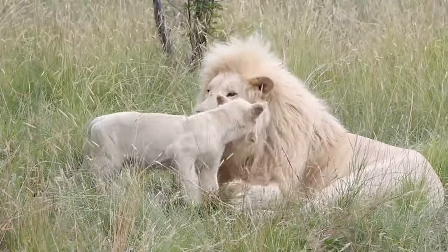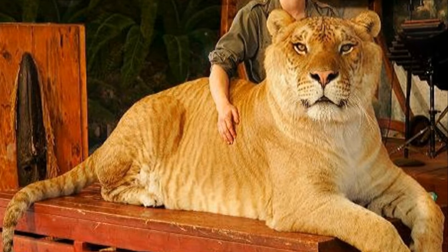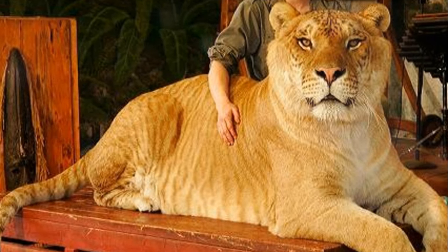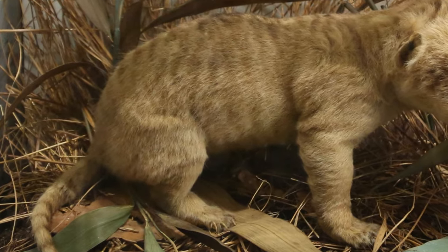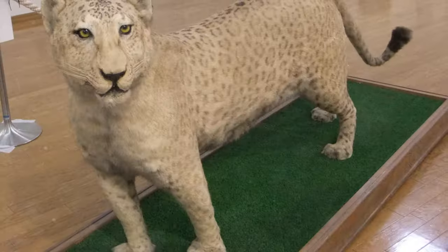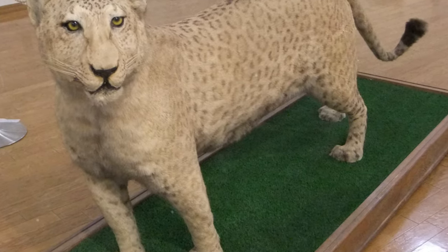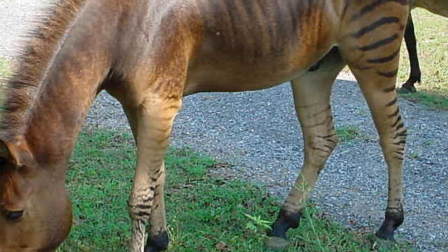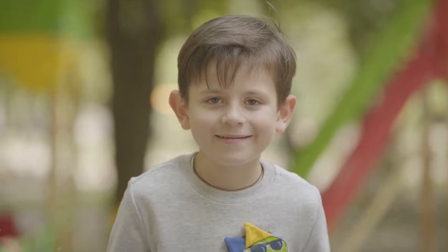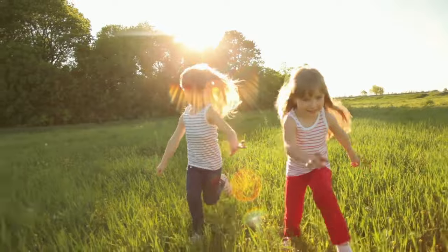And remember, no matter how different they might seem, they all share one thing in common — they're all part of our big, beautiful animal kingdom. So next time you're out and about, keep an eye out for these amazing animal mashups. You never know when you might spot a liger lounging in the sun, a tigon playing in the grass, a wholphin leaping through the waves, a leopon climbing a tree, a beefalo grazing in a field, or a zebroid running in the wild. Just like these amazing creatures, you too are unique and special in your own way.